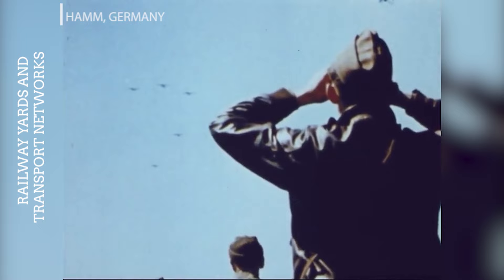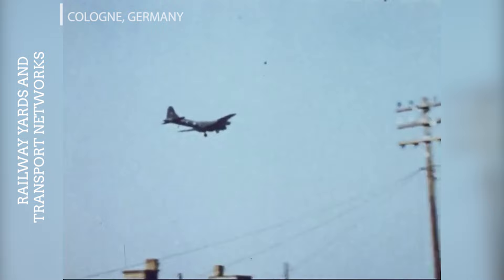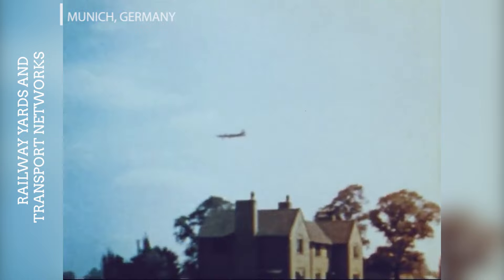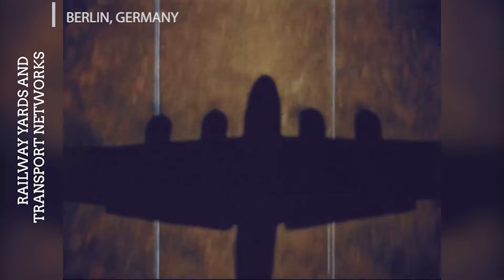Ham was one of the most important railway hubs in Germany, linking the Ruhr industrial area with the rest of the country. Its yards were hit numerous times, with one of the most significant raids occurring on March 22, 1944, severely disrupting German rail traffic. The massive rail yards in Cologne were a frequent target for Allied bombers, given the city's role as a key transportation and logistics hub in western Germany. Raids such as the one on May 28, 1944 aimed to cripple the movement of German military forces and supplies. Munich's railway yards were essential for moving equipment and troops to the southern front lines, with a significant attack on July 12, 1944 part of the strategic effort to paralyse German military transportation capabilities.